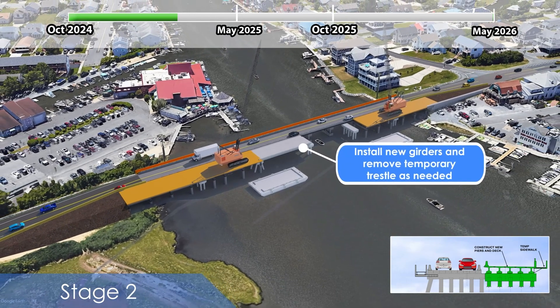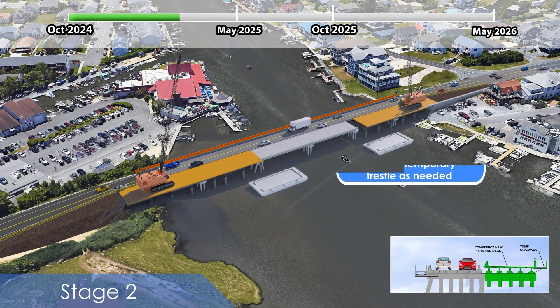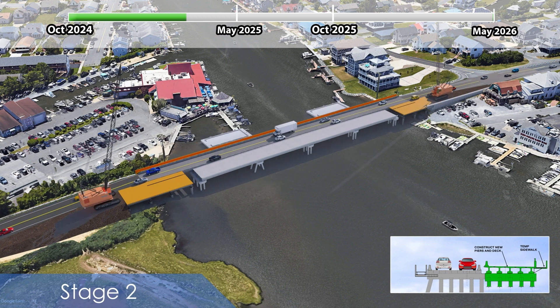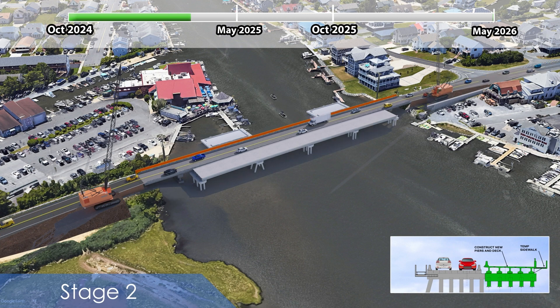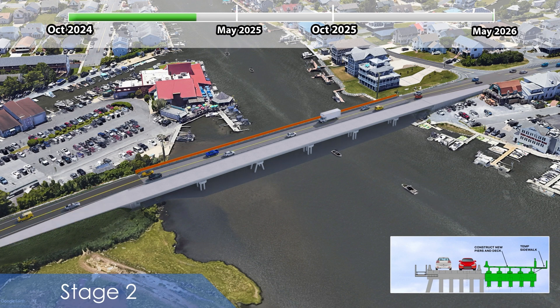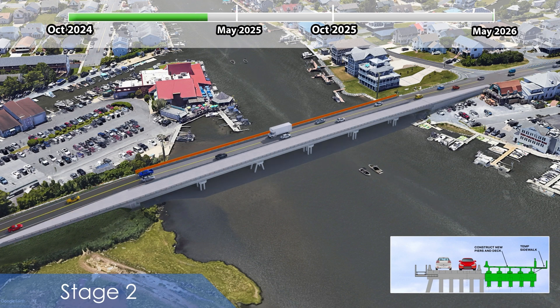At this point, the new superstructure girders can be erected and construction moves back toward the approaches while removing the trestle and installing girders. A temporary sidewalk will also be installed on the north side of the bridge. Once all girders are set, final work for completion of the bridge can be completed, including installation of the barrier, closure pours for the girders, and approach work, which is anticipated to occur by May of 2025.